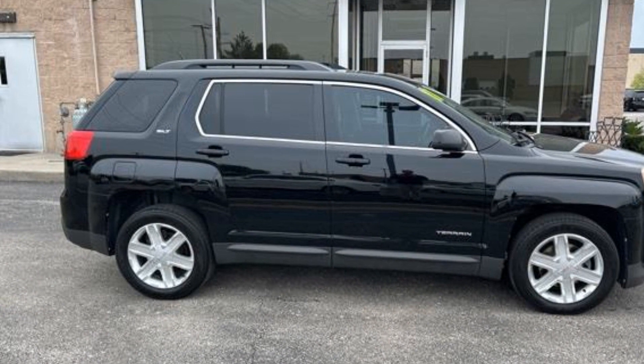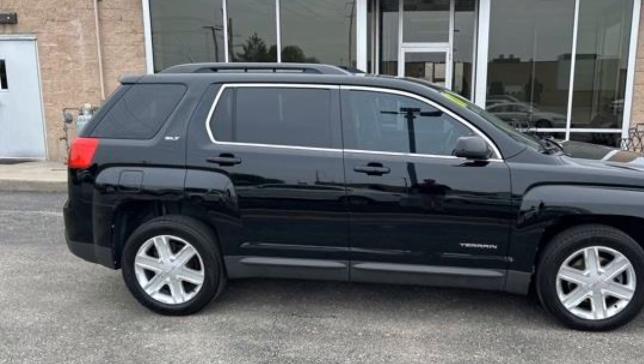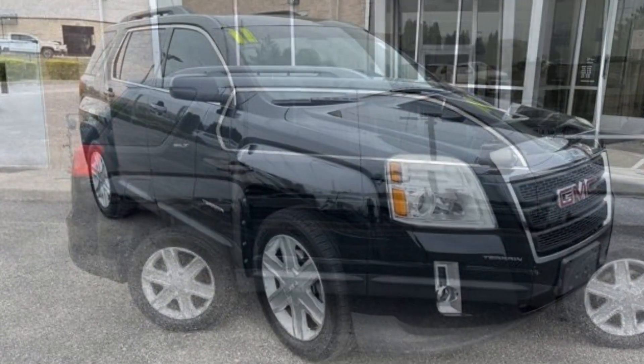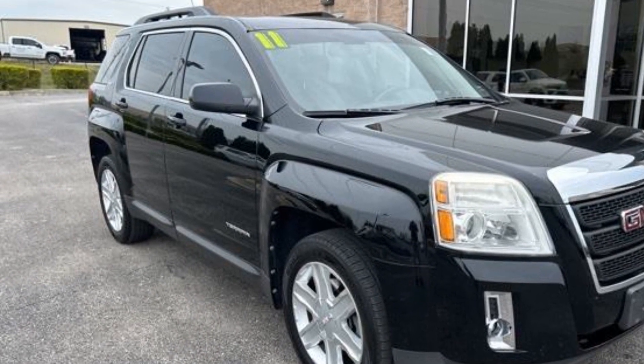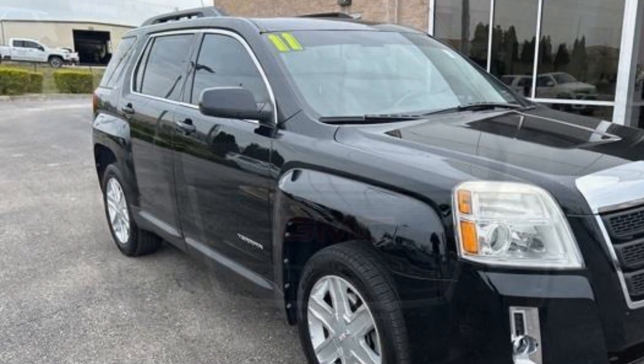Additional features include power outlet, auto climate control, keyless entry, front bucket seats, steering wheel audio controls, engine immobilizer, auto dimming rear view mirror, auxiliary input, and aluminum wheels.